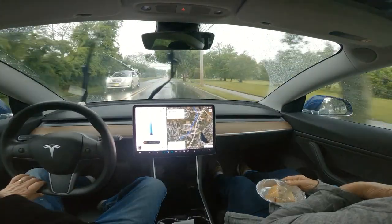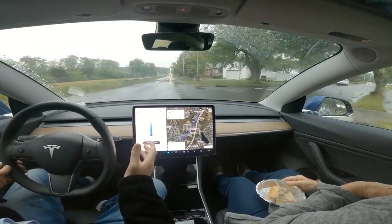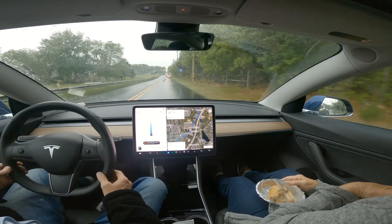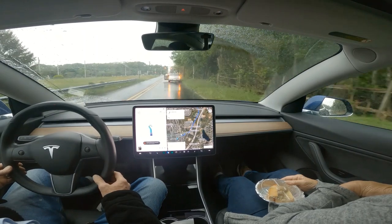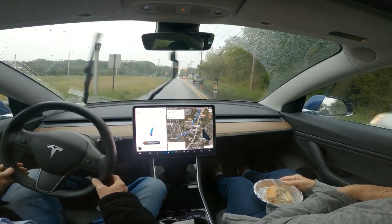This is 11.3.6, and we're coming up on an unusual but normal situation that anyone would encounter — a car stranded on the road. We're going to see if it's smart enough to go around this person. And yes, it's going around this person.